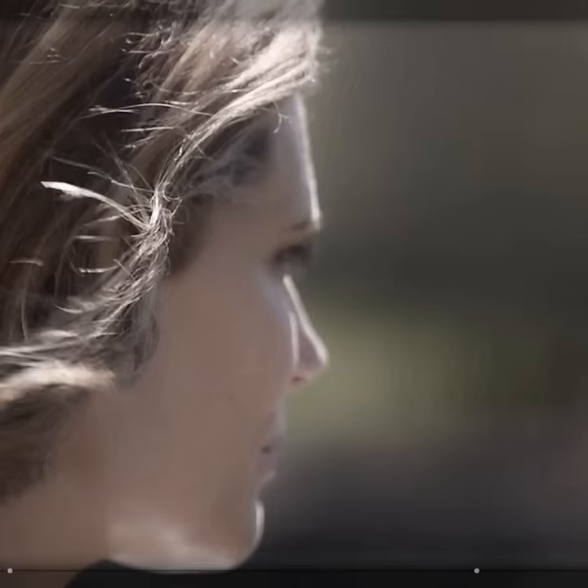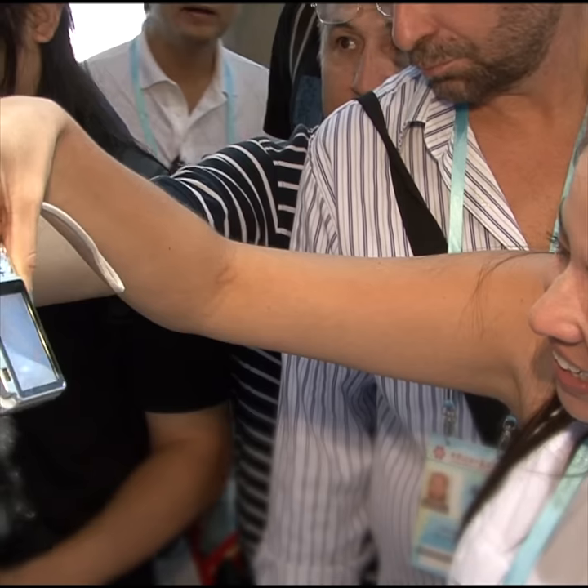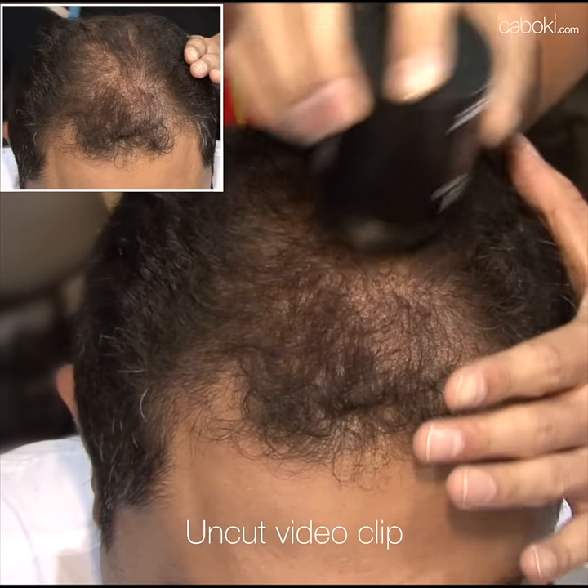Hair loss can happen, and not just to men. Age, genetics, hormonal changes, over-processing, even something as simple as a bad sunburn can throw our scalps into trauma. It's nothing to be embarrassed about, and especially not now that there's a great solution for camouflaging it.